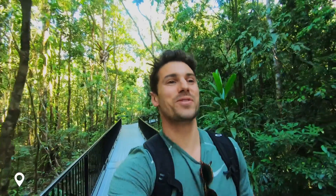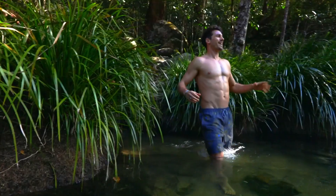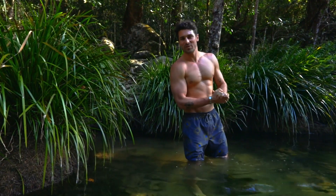Right now we're walking through Mossman Gorge and I've been told there's a cracking waterhole just up here. This is what we've come here for.